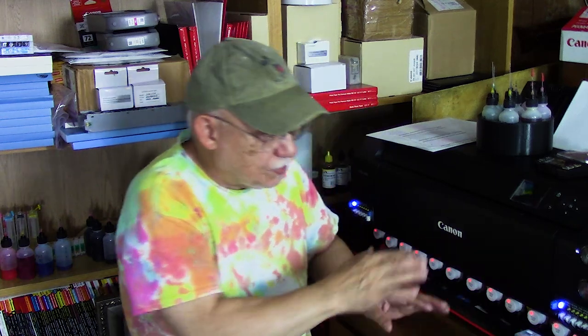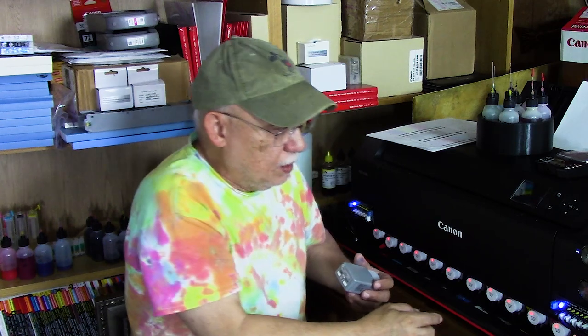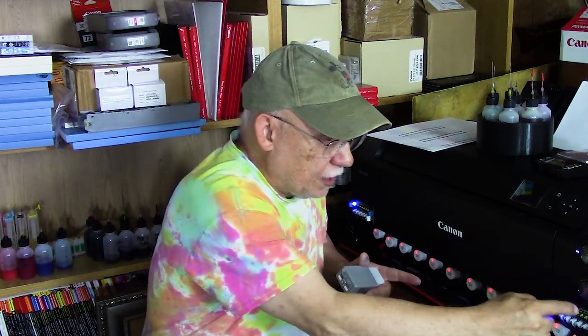On my printer you may notice some additional hardware here — these are level sensors that detect when a cartridge is down to about 20%, meaning roughly 20ml of ink remaining. When the sensor triggers, the light comes on and matches the corresponding slot. It's either/or: if the sensor light is on, the other light will be off. If both are on or both are off, there's a malfunctioning sensor.